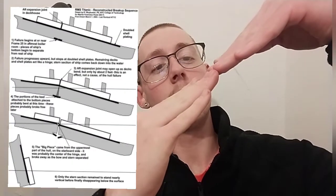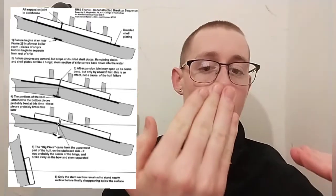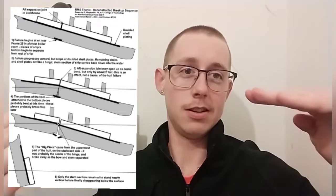At 11:40pm on the night of the 14th of April 1912, on her maiden voyage from Southampton to New York, RMS Titanic hit an iceberg and it took three hours for her to eventually sink. As she sank, she twisted and snapped — that's how one half is here and another half is here. I'll show you some pictures.